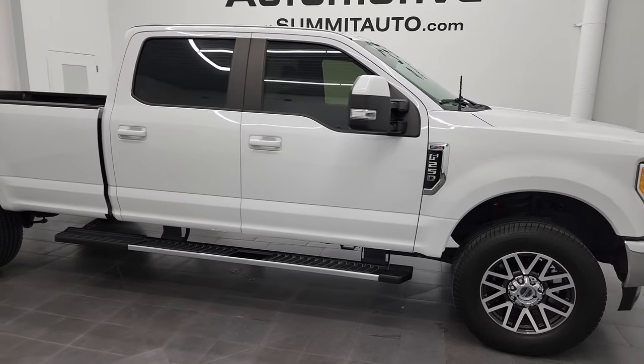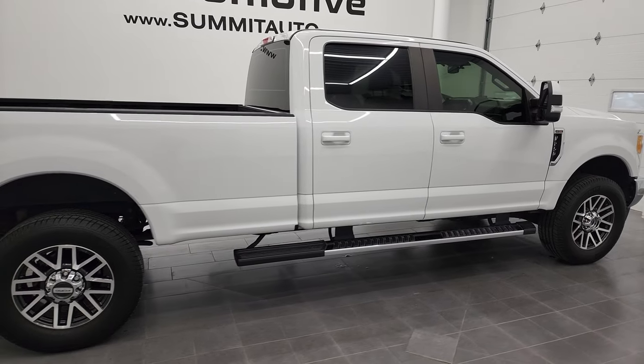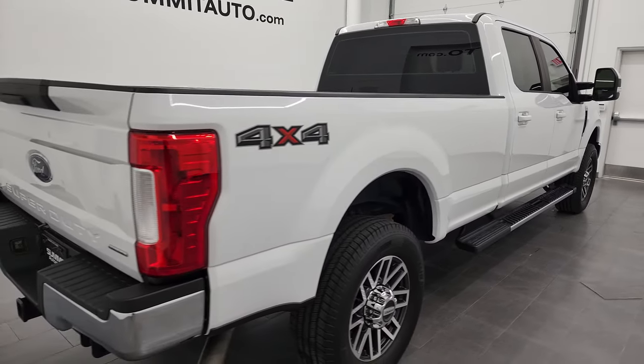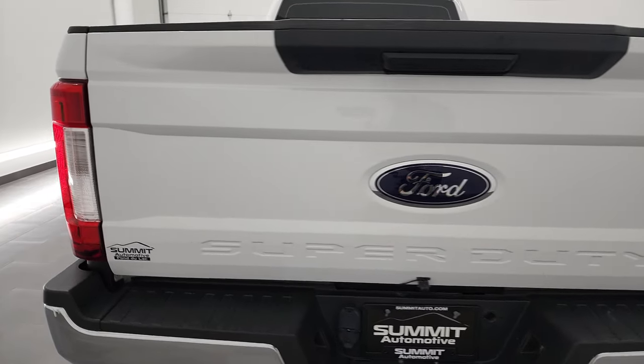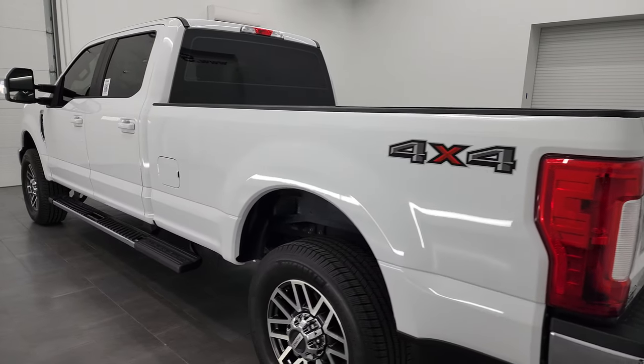Hey, this is Brett, and this 2017 Ford F-250 Crew Cab Longbox XL is stock number 13123Z. I'm here at Summit Automotive in Fond du Lac, Wisconsin, your new and used heavy-duty truck headquarters.